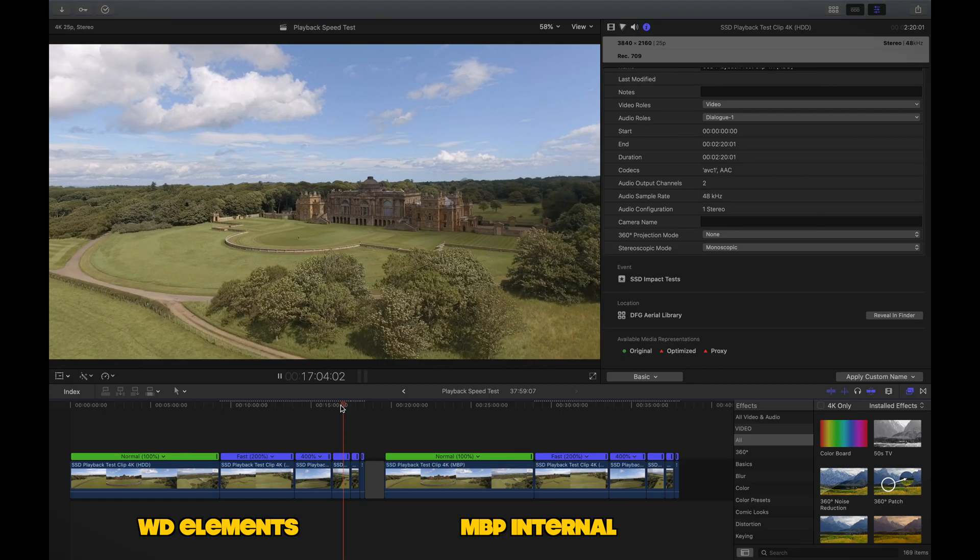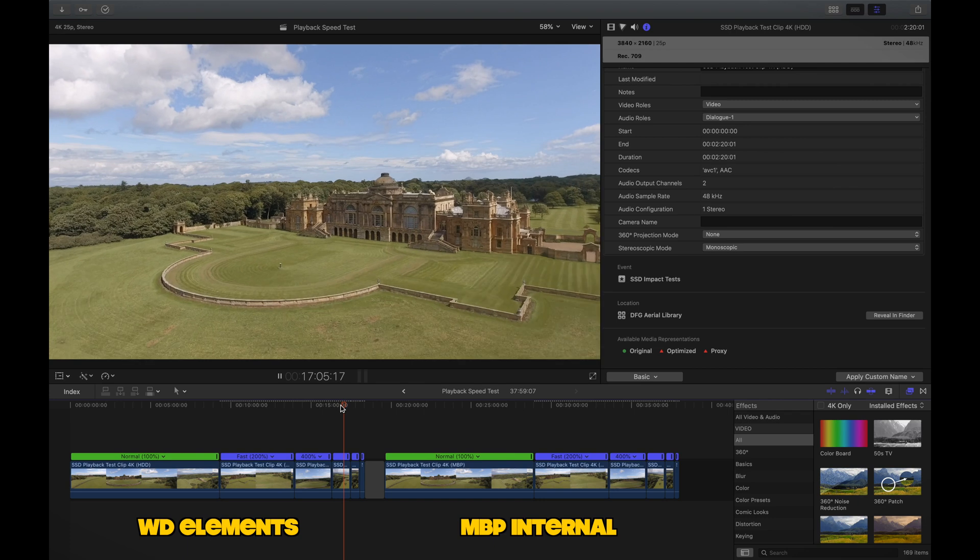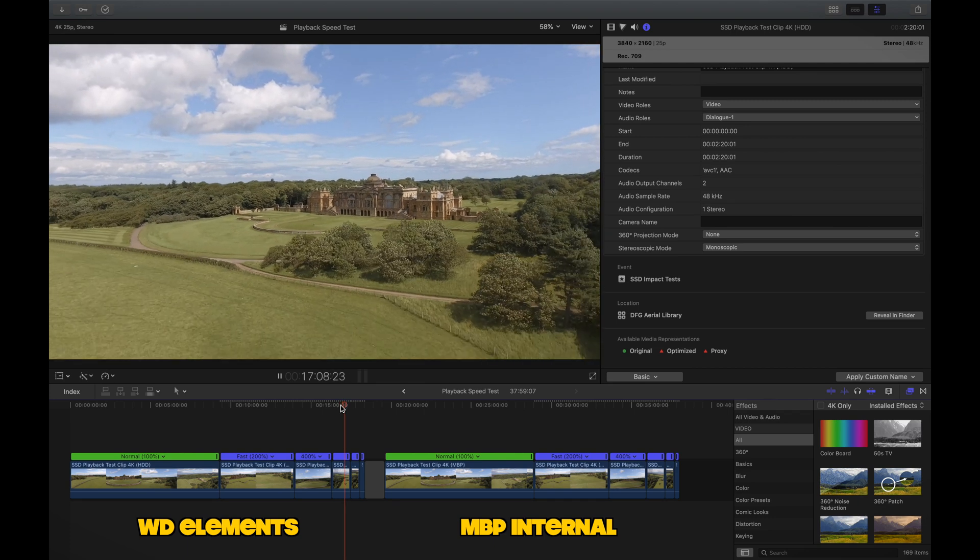Smooth playback is extremely important when editing because dropped frames make it difficult to know where to make cuts, and the whole thing slows down when you start rendering clips individually. So this was our first test: we ran an H.264 4K drone clip through Final Cut Pro at multiple speeds to see at which point we saw dropped frames. The footage was stored both on the internal hard drive of the MacBook Pro and the Western Digital external hard disk drive. In both instances we got smooth playback all the way up to four times speed, and then at eight times speed we started to see dropped frames.